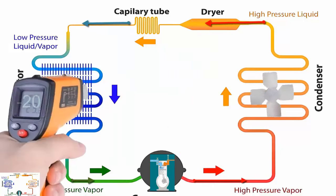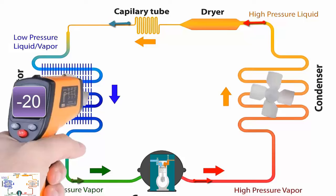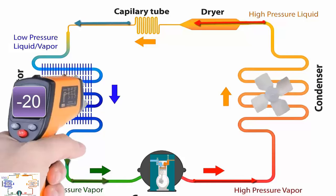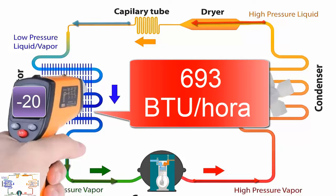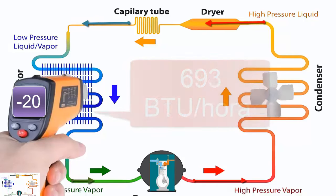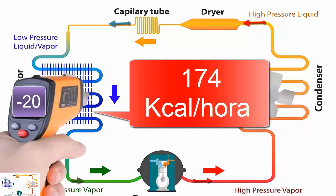1. At minus 20 degrees Celsius, equivalent to minus 4 degrees Fahrenheit, the system offers a cooling capacity of 693 BTU per hour, equivalent to 174 kilocalories per hour.